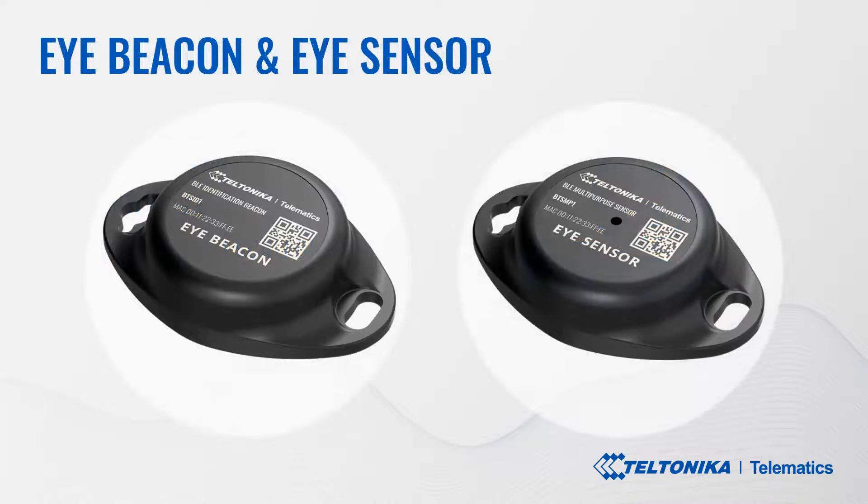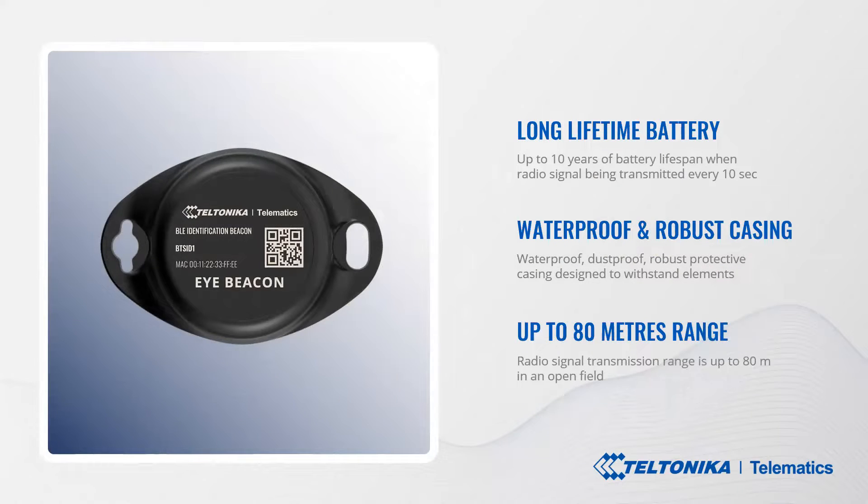Today we are especially proud to present brand new Bluetooth low energy connectivity-based accessories: our Teltonika iBeacon and iSensor. We must deal with customers' complaints about solutions that are too expensive, have long lead times, and a complicated and time-consuming setup process. To solve these problems, we have created our new products. Let's take a closer look at them.